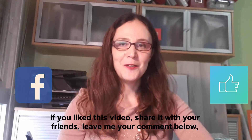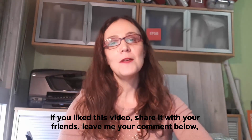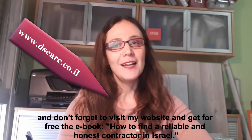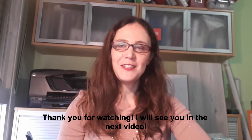If you liked this video, please share it with your friends, give me a like, and leave me a comment below. Visit my website and get for free my ebook: How to Find a Honest and Reliable Contractor in Israel. Thank you for watching and I will see you in the next video.